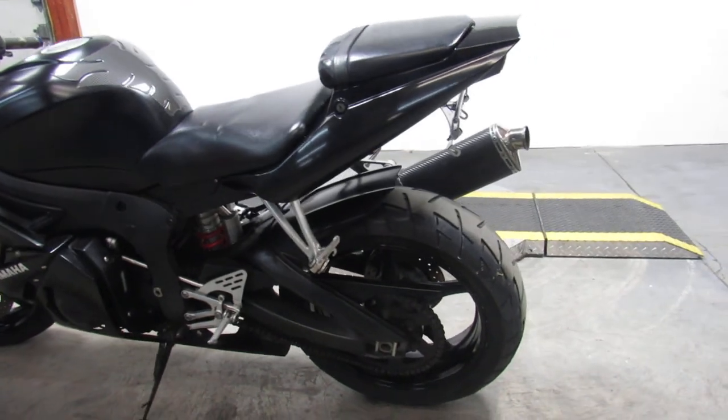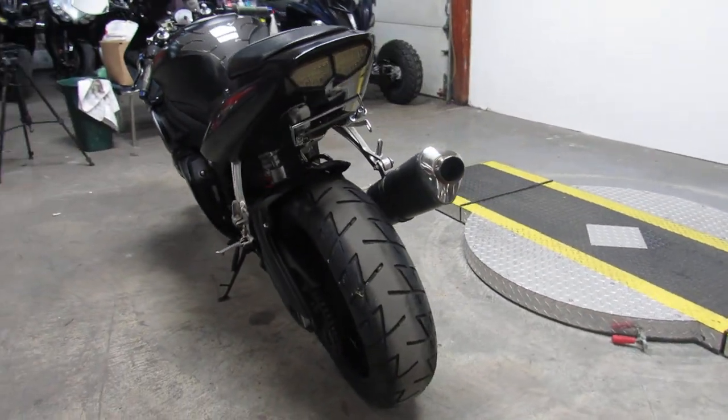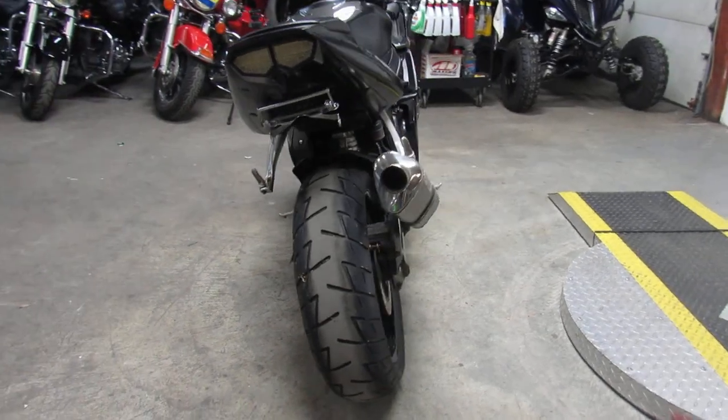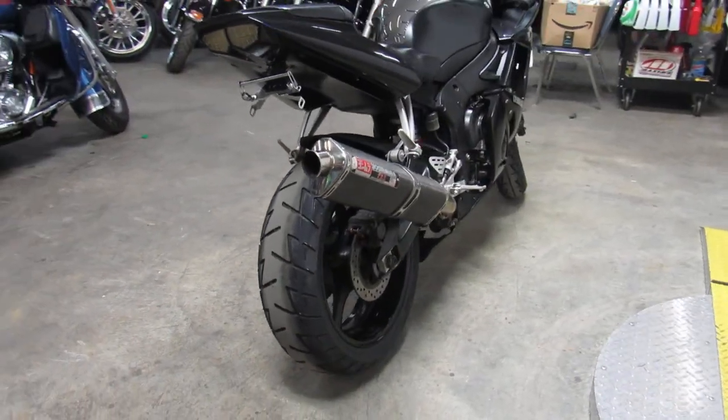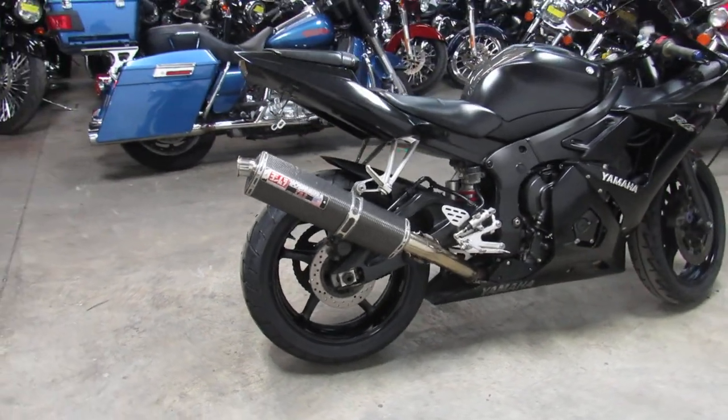It's got the fender eliminator kit. I see it's got flush mount front turn signals. I'm seeing CRG levers on it. It's got the Yoshimura carbon fiber tri-oval exhaust, and those Yoshis sound great on these R6s.